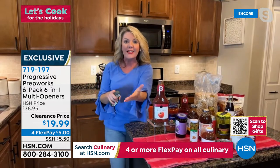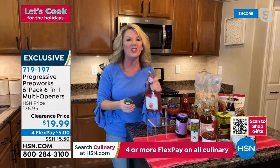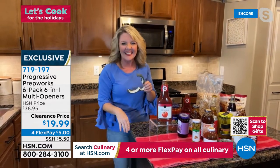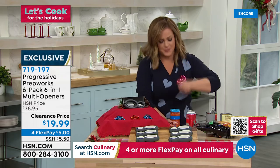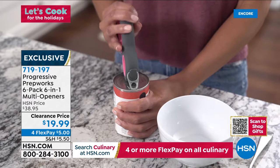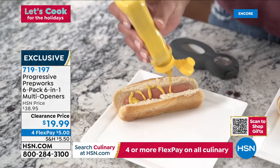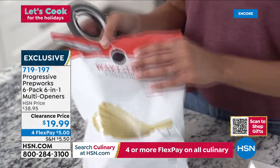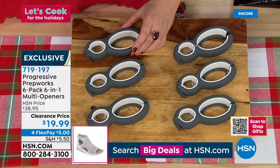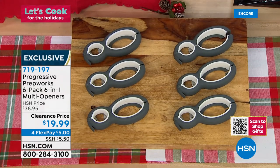Some people use a knife or their teeth to get foil seals off — please don't do that. Instead, use the little grippers between the openers to grab the foil and pull. That's the fourth function. For bottles — past five o'clock somewhere — there's a cushioned bottle opener built in. And for cereal bags, there's a recessed blade so you can take a quick zip across the top, creating a nice pour spout so food stays fresh. Six functions in one tool. Item number 719197.